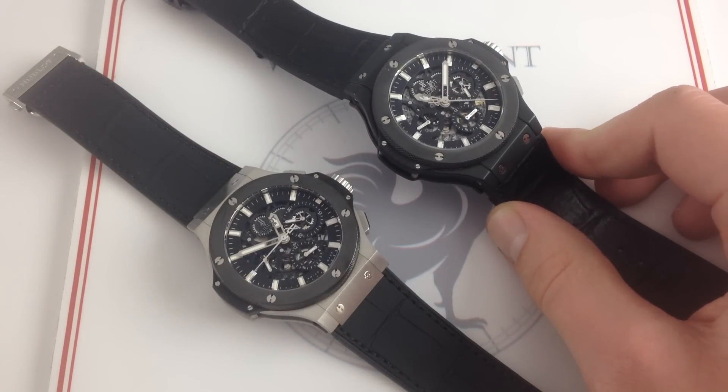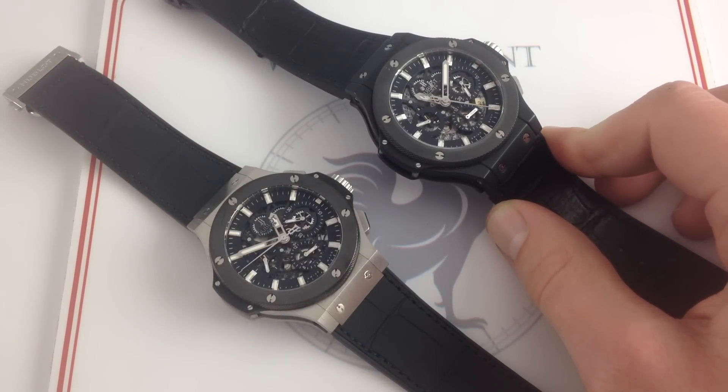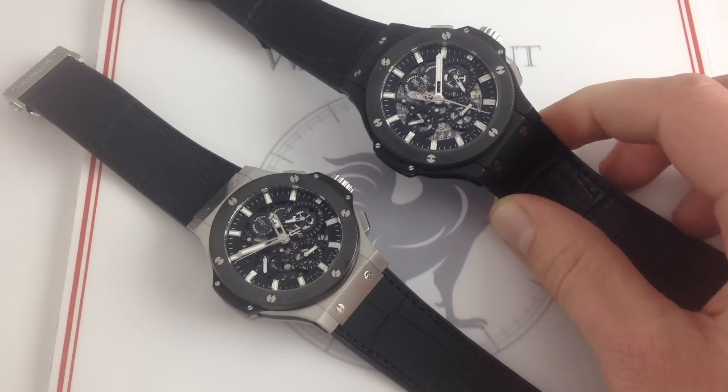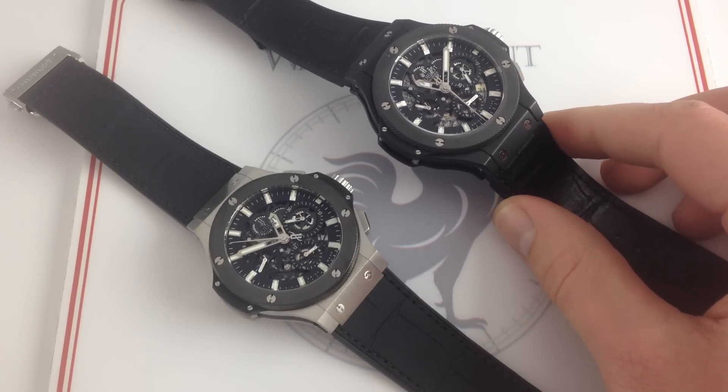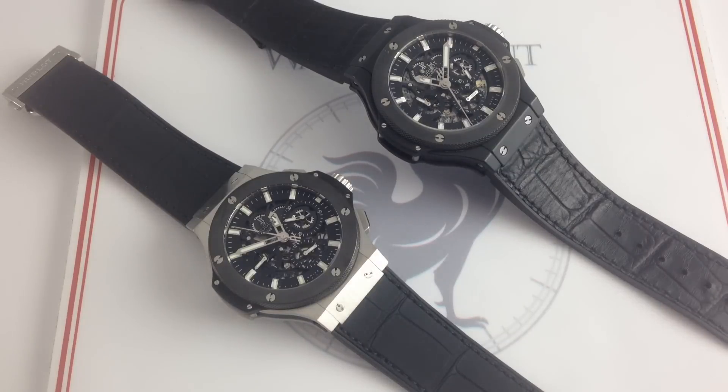You can see all of these Hublot Big Bangs through the years — from the original Big Bang to the Evolution, to the Evolution Arrow, and the ultimate, the Black Magic Evolution Arrow Bang — on our website, watchyouwant.com. If you like these comparisons and luxury watch features, please subscribe to our YouTube channel, Watch You Want Inc. I'll see you next week.